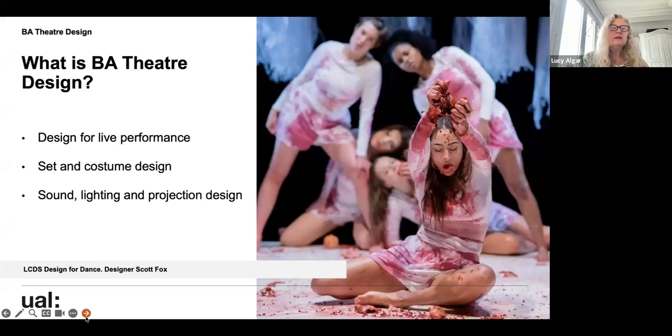BA Theatre Design is ultimately about designing for any aspect of live performance. Sometimes students go on to work in film and other areas, but primarily we are about live performance. The course covers set and costume design, and we also look at sound, lighting, and projection design. This morning, the third years are working with our fantastic sound technician to invent new ways of working with sound in the theatre.